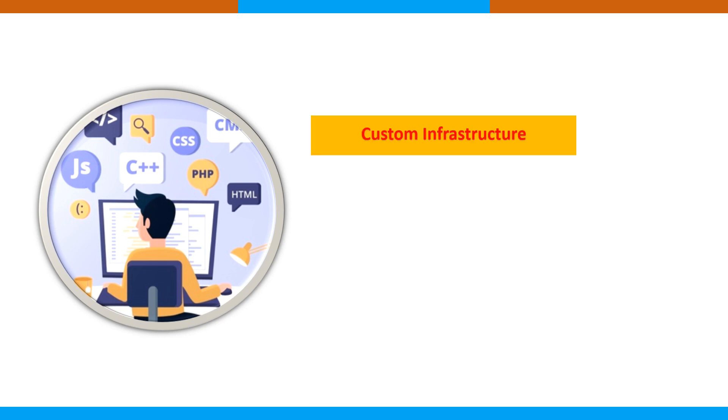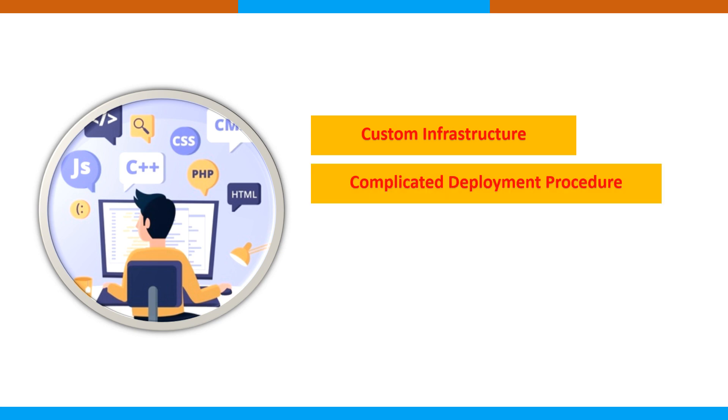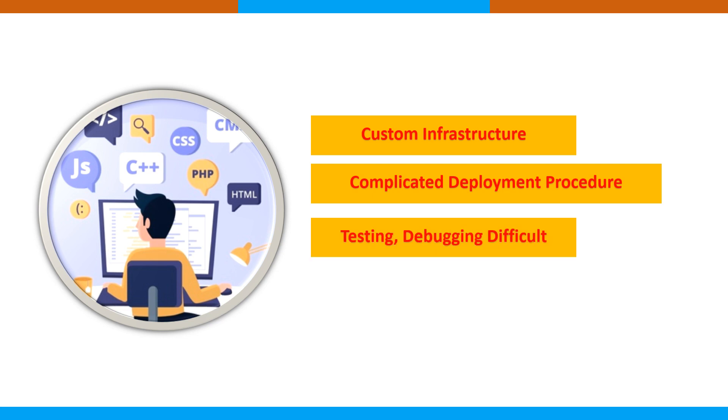For custom coding, you must build a custom infrastructure from scratch — the deployment environment, monitoring, and controlling all need to be set up and maintained. The deployment process is quite complicated; companies often need to export solutions and deploy them using multiple different tools. Testing and debugging is hectic and expensive, and making enhancements or changes requires a lot of time figuring out where to make modifications since code is difficult to read.